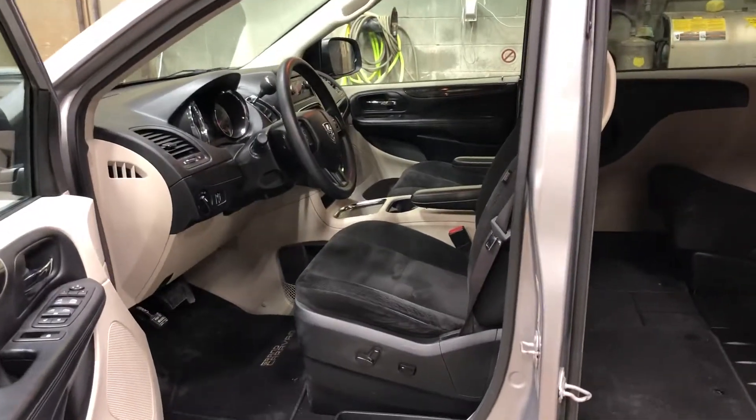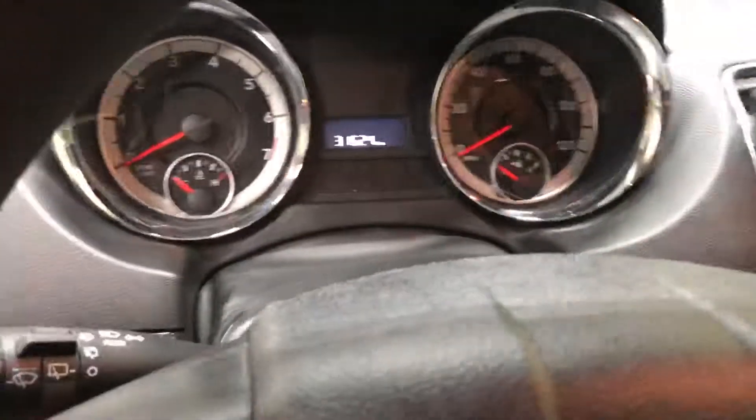Here is the front seat. We've got a power driver seat. The mileage and the radio here.